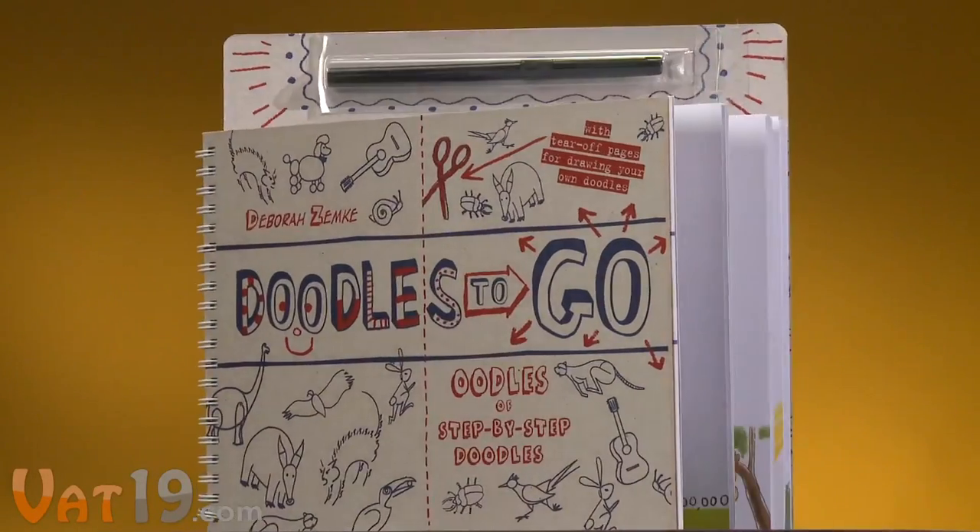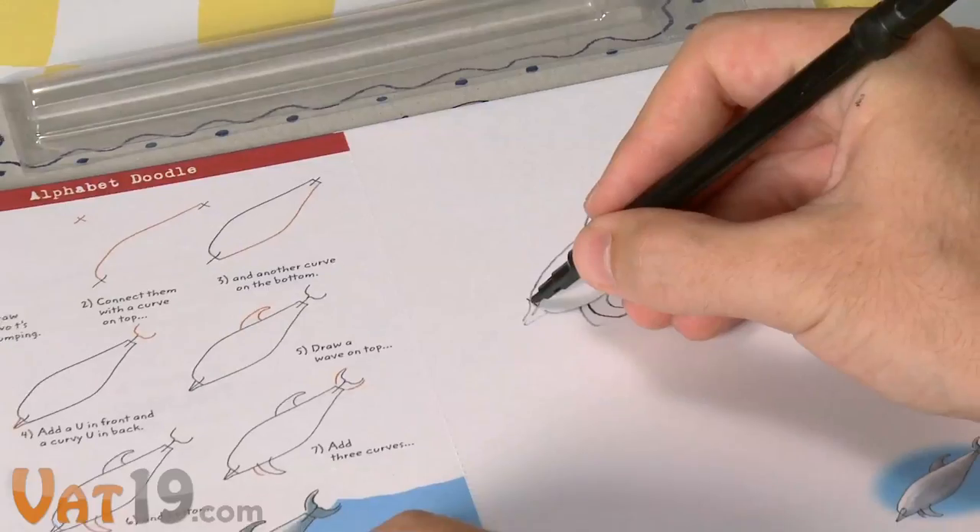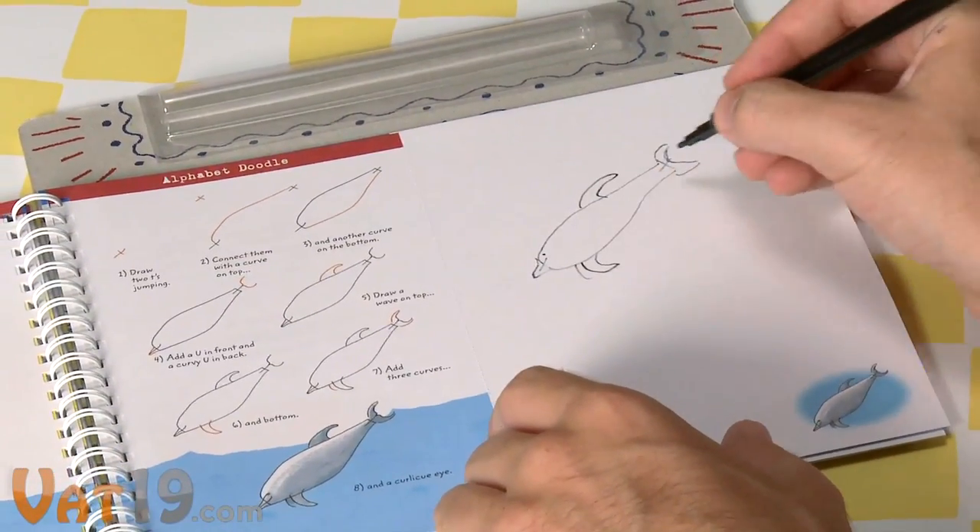Let your kids take their imagination on the road with Doodles To Go. More than just an uninspiring sketch pad, Doodles To Go is an engaging, step-by-step drawing book.